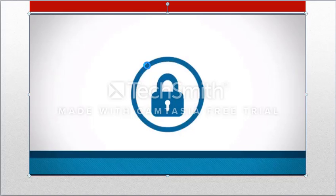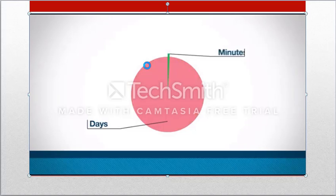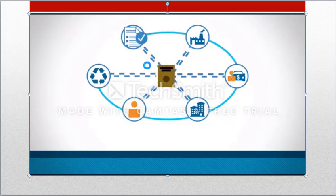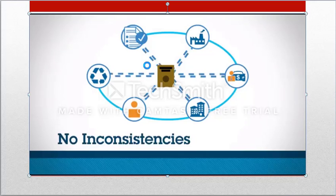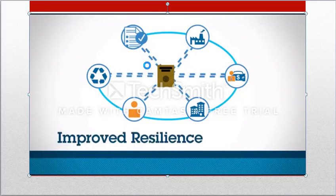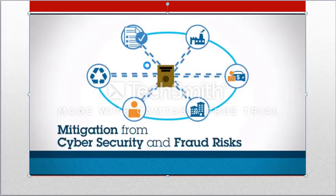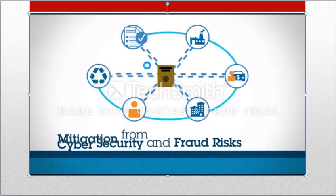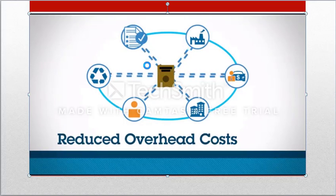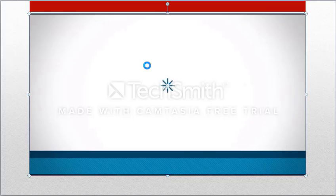With IBM blockchain, you will be able to reduce the processing time to minutes instead of days. Since all the data is now stored in a secure distributed ledger, all members of the supply chain never have to worry about vehicle information inconsistencies, leading to increased efficiencies, improved resilience, and mitigation from cybersecurity and fraud risks. IBM blockchain will also significantly bring down the processing costs by reducing the overhead associated with intermediaries.